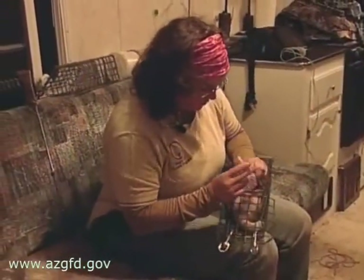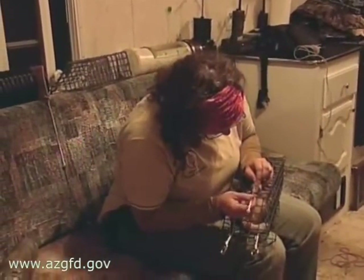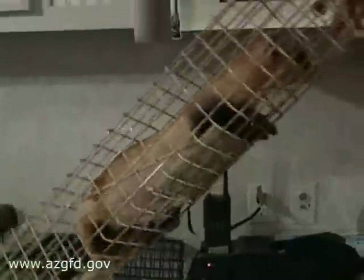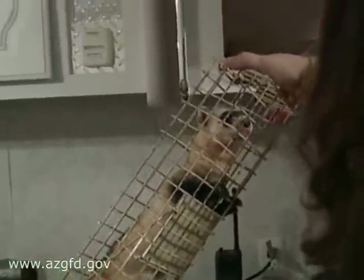Once the ferrets are captured, they're taken to a field station where their health is checked and they're given electronic tags. It's a way to individually mark these animals so if they're recaptured again, you know exactly which animal you're actually dealing with. Among that, we're going to be doing health assessments and probably drawing blood on some of these guys. And he's definitely a male.